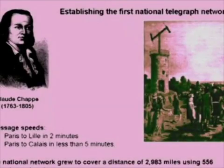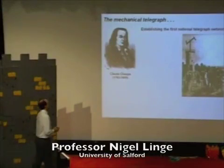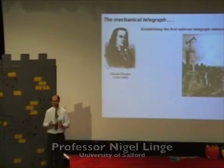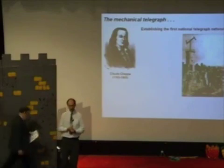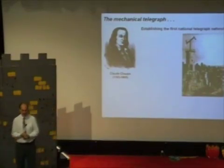Things really started moving forward with this person, Paul Chappe, a Frenchman, who really set in motion the creation of the first national telegraph network anywhere in the world.